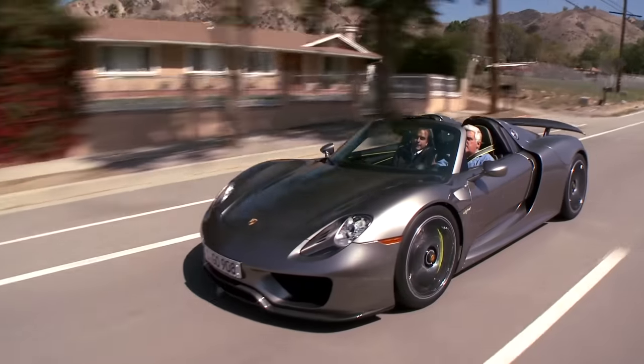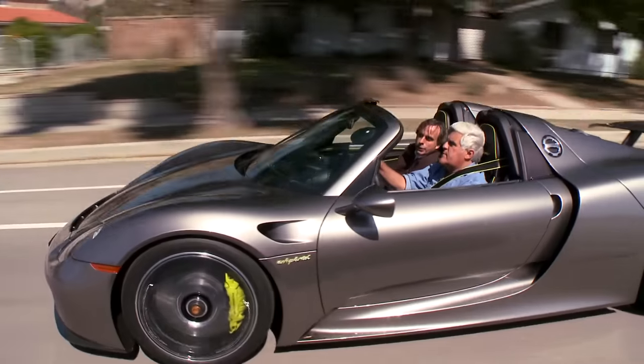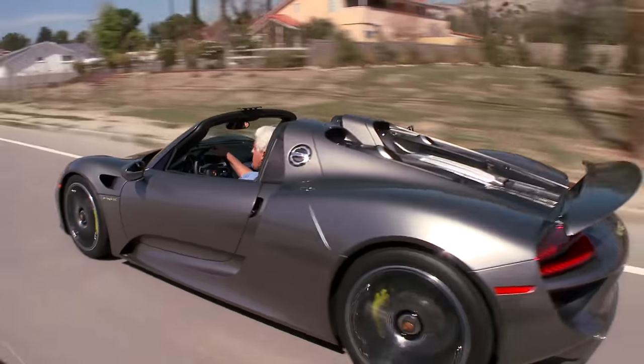It's so much more drivable than the Carrera GT. The Carrera GT is really a race car for the street, whereas this is really a street car you can race — if that makes any sense. You can drive it every day. It is the race car you can drive every day.